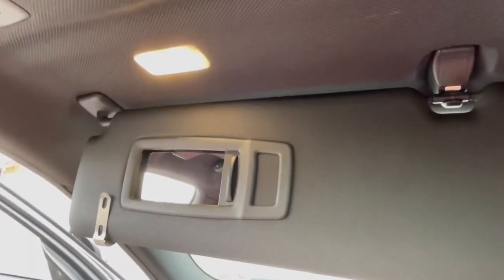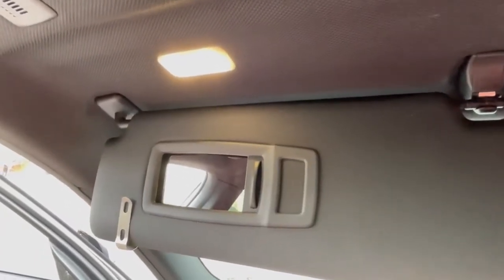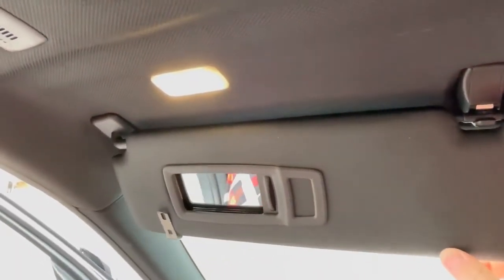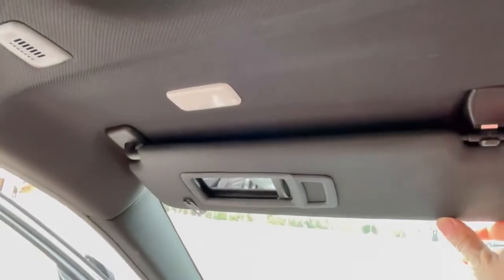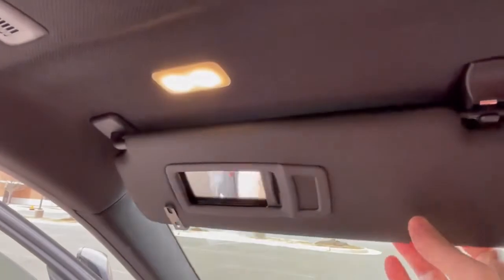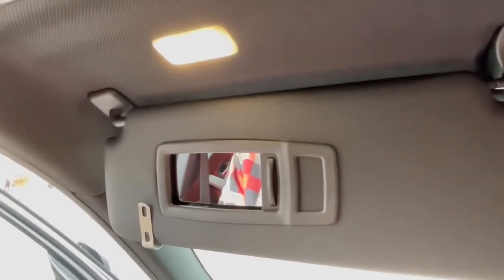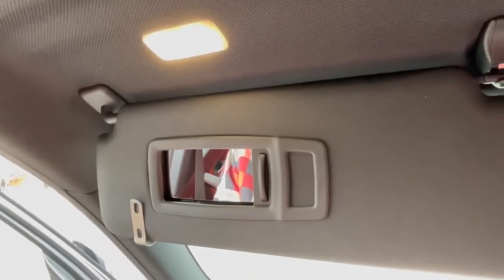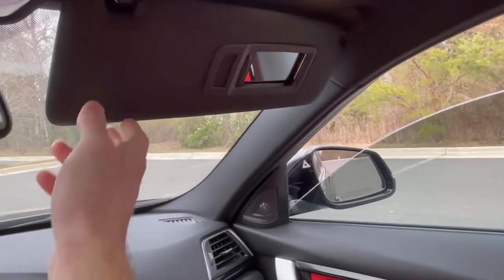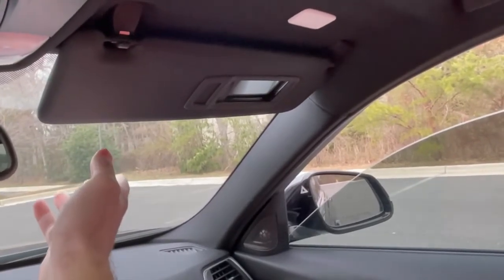The fifth, somewhat strange hidden feature I noticed is with the sun visor. If the visor is in a regular position with the mirror open, the light will obviously illuminate. But if you push the visor ever so slightly forward to its maximum position, the light automatically turns off. Then if you bring the visor back to a middle position, the light automatically comes back on. I'm not sure why BMW did that, but it's definitely unique — and the same behavior applies on the passenger visor as well.